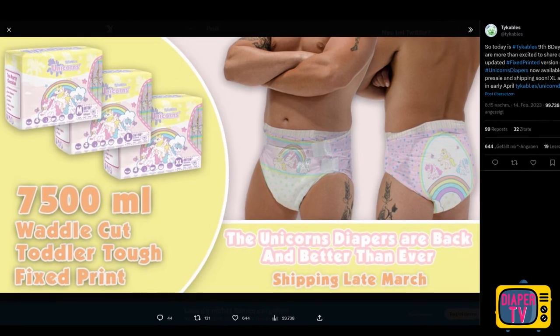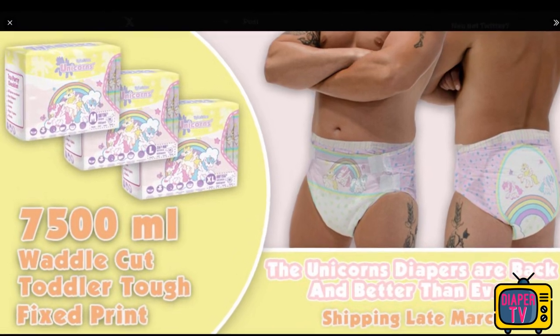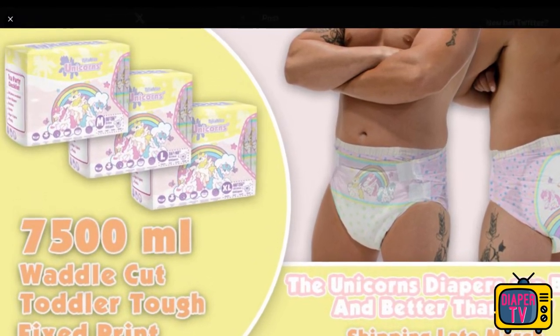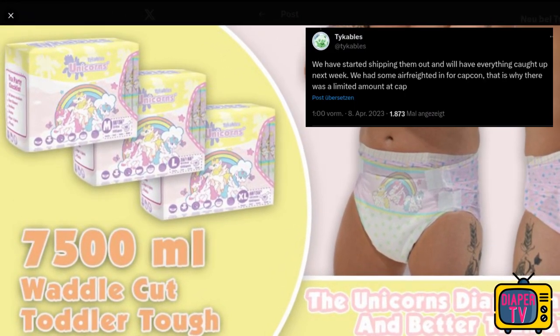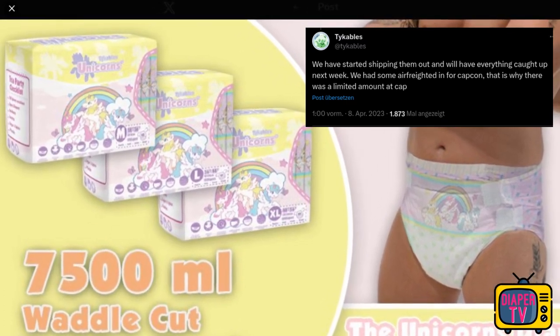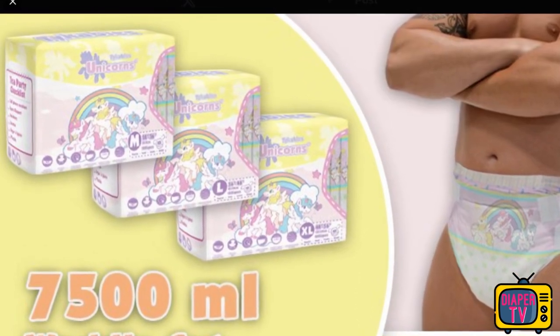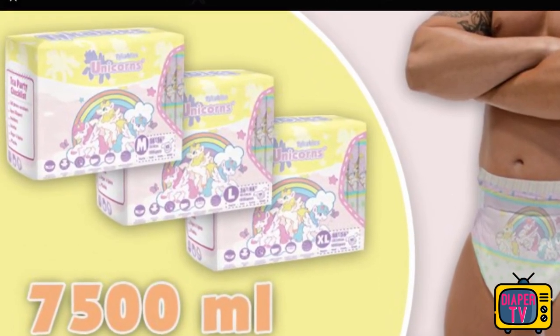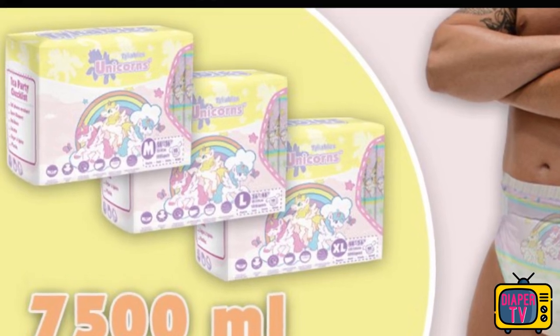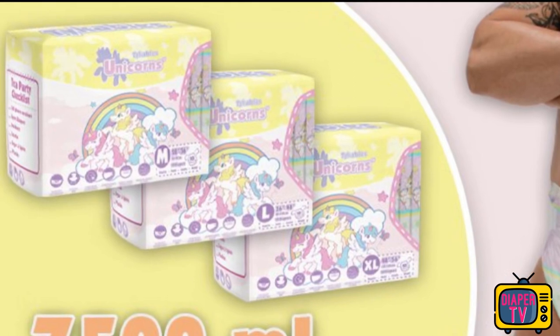The Tykables Unicorn is a fairly new diaper that has only been on the market for a few months. It was available for pre-order from mid-February 2023, with delivery taking place just under a month later. In Europe, on the other hand, it took some more time, and the first store started stocking them around the end of May 2023. Of course, it was already possible to import it yourself before that. Depending on where you live, however, that can be significantly more expensive.